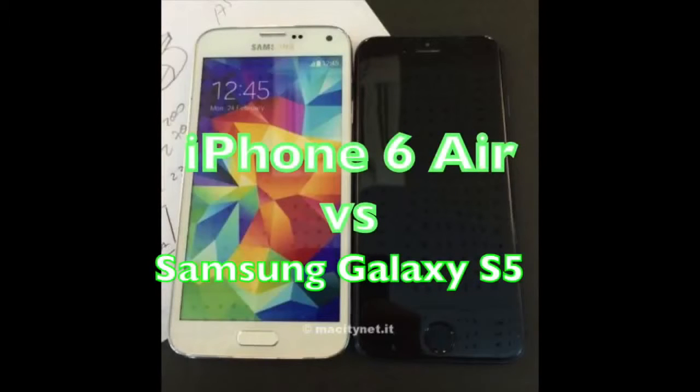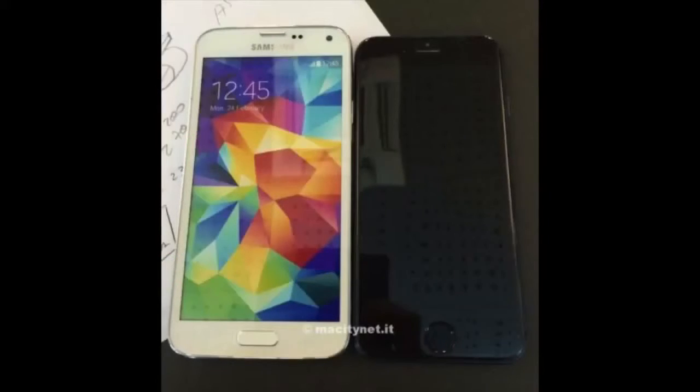Hey YouTube, it's Mitch at iPhoneCaptain and we're going to be talking about the upcoming iPhone 6, or the iPhone Air, however you want to refer to it. Since our last update — we did a video just a few days ago — there have been some more photos released and I wanted to share those with you here on the screen now.